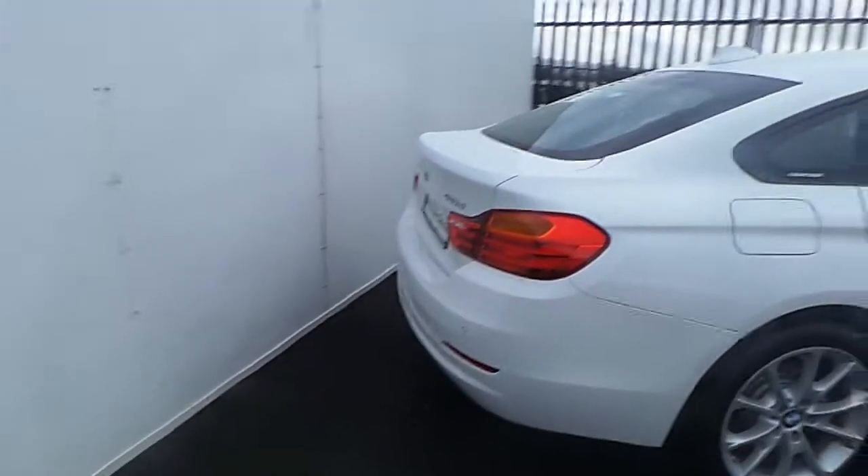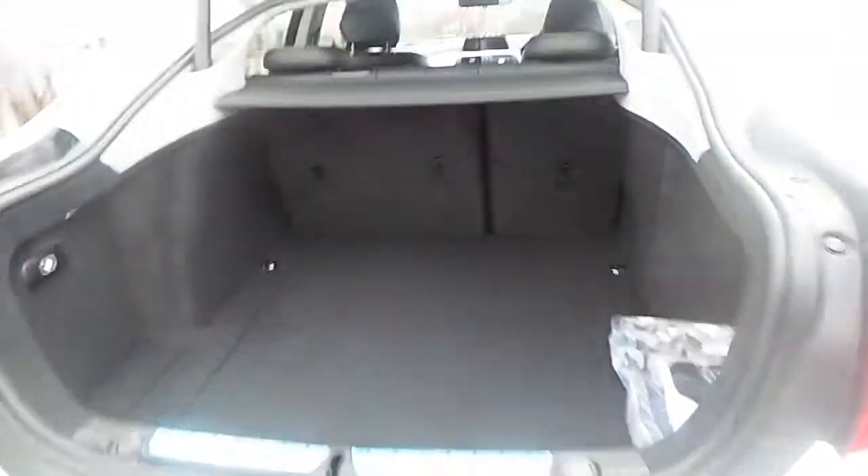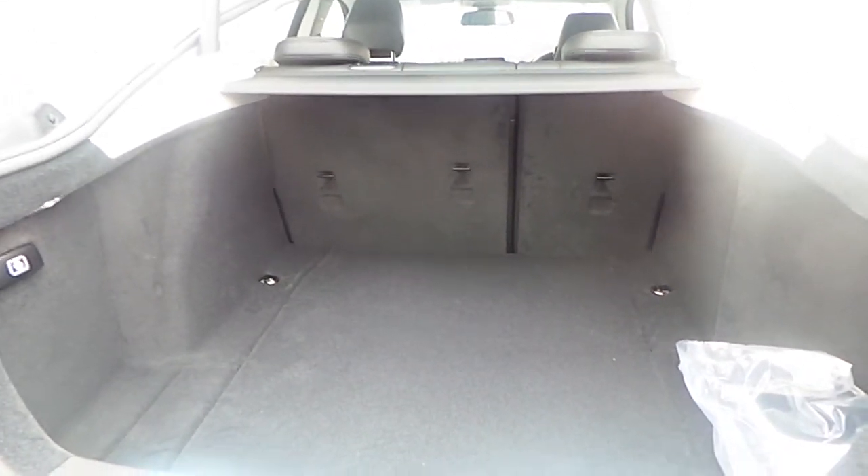Starting from the rear, where a remotely controlled boot opens up to reveal a very generous boot space. The loading capacity can be increased even more thanks to the split foldable seats in the back, while we have some extra storage concealed at the bottom.